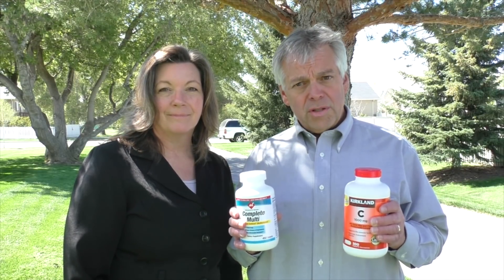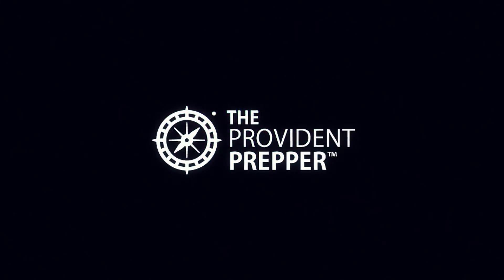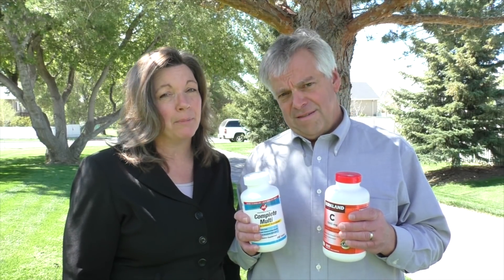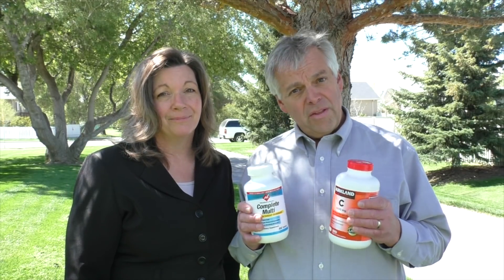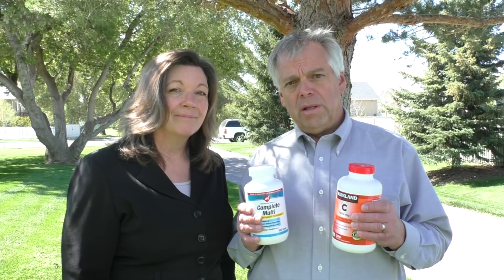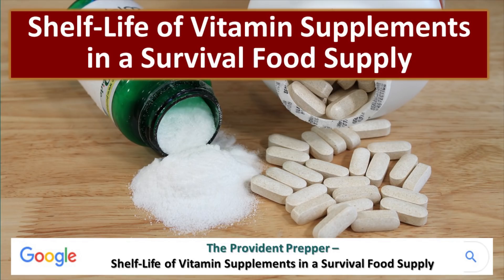Are vitamin supplements a part of your long-term food supply? Hi, I'm Kyleen and I'm Jonathan and we are the Provident Preppers. Vitamin deficiency can result in illnesses, which makes it a wise idea to store vitamin supplements with your long-term food supply. In this video we will talk about which vitamins are most important to store, the best storage conditions for those vitamins, and how long they will stay viable in storage. Do you have vitamin supplements in your food storage? We believe that might be an important part of your program. This video is based on the post entitled 'Shelf Life of Vitamin Supplements in a Survival Food Supply.' We hope that you'll take a look — there's a lot of important information in there.